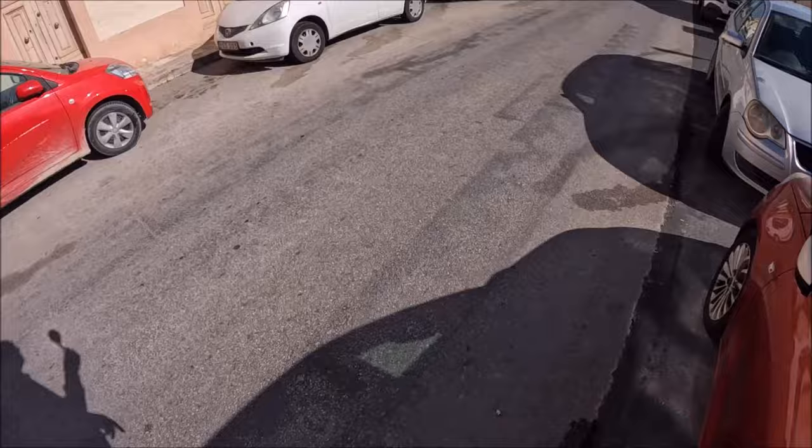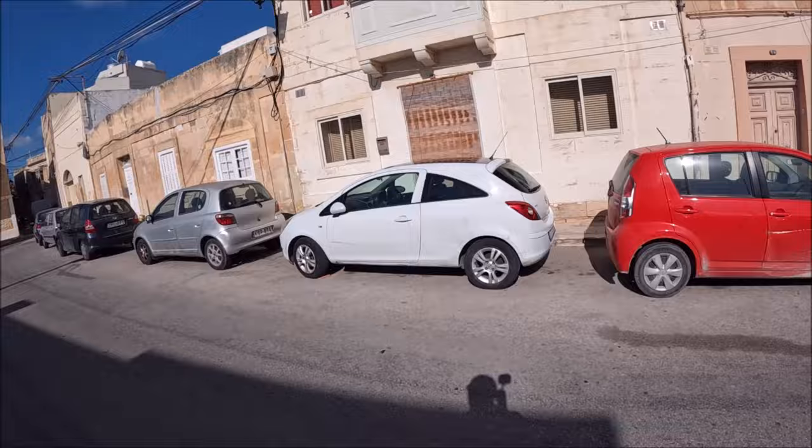Here we are in Attard, just coming up from down there is the bridge, the railway station, and St. Anton Gardens. This is the village of Attard. Someone told me quickly to come over because their local parish church is opening up a World War II shelter which they didn't even know they had. We're going to go and have a look — you can go down about two stories, so stay to the end.